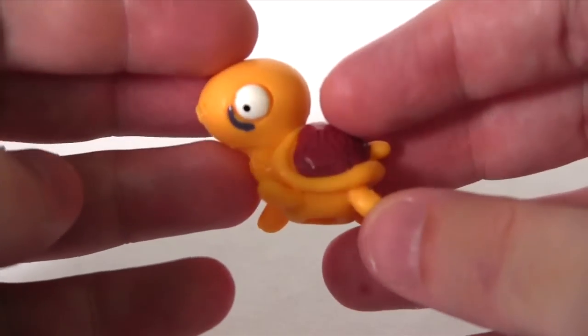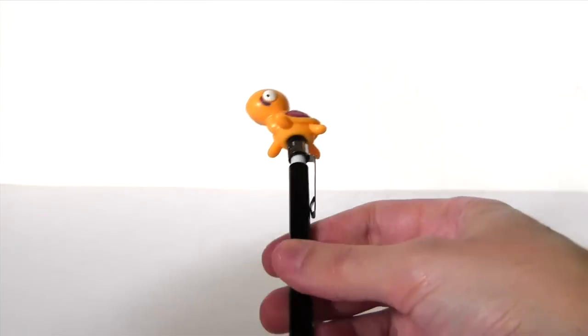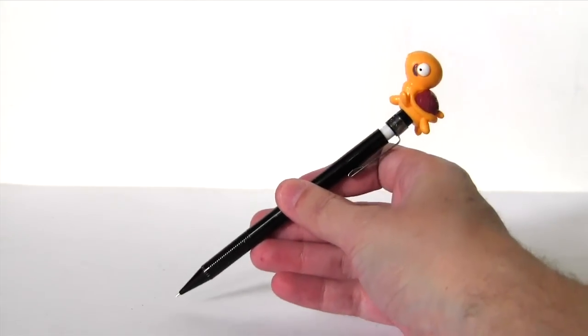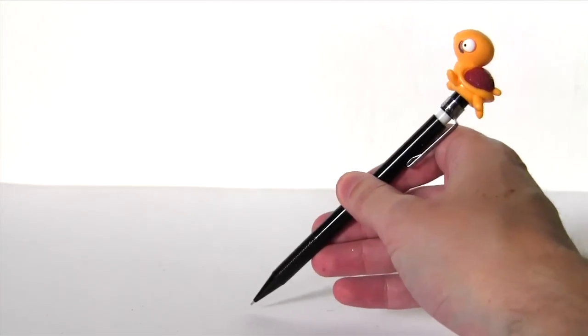Maybe I could use him as a pen topper. Let me see if I can find a pen. So here's my pen — does it fit? Yep, it does. All my colleagues at the office are going to be so jealous of me when I'm jotting away in all my meetings.